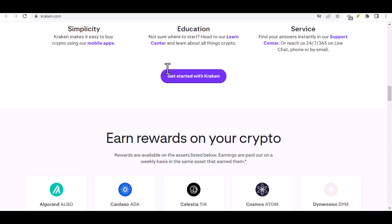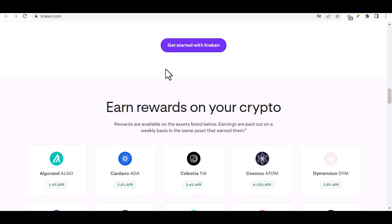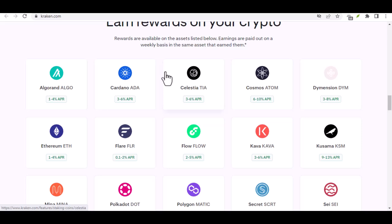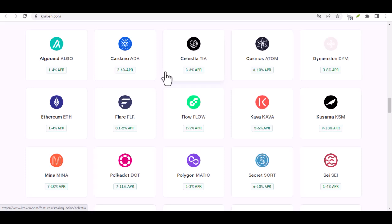Step 3: Funding Provider — more like a treasure map. Next up, you'll be presented with a list of funding providers. Don't be intimidated by the fancy name; these are simply the different ways you can transfer money from your bank to Kraken. Here, you'll most likely see the option to fund directly or fund manually via bank transfer.